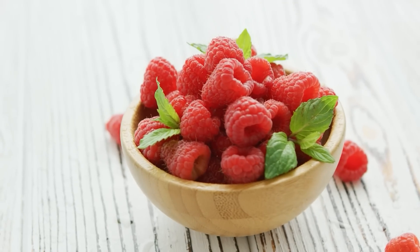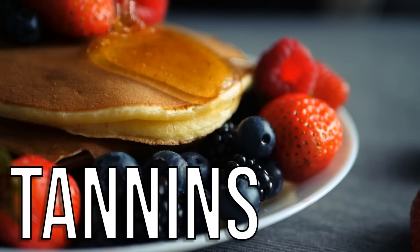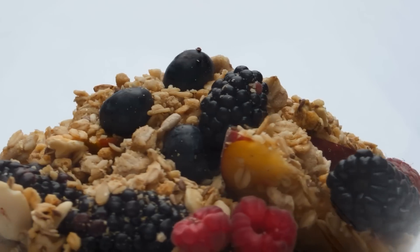Raspberries and strawberries also contain tannins, which can slow down carbohydrate absorption from other carbs eaten in conjunction with the berries. So it's a really fascinating dual mechanism.